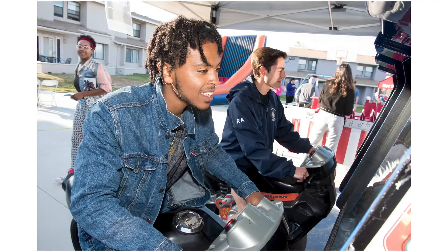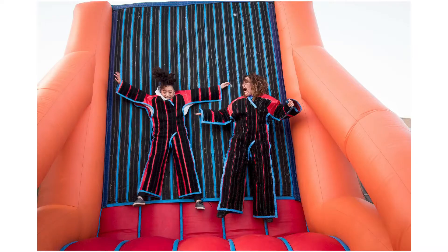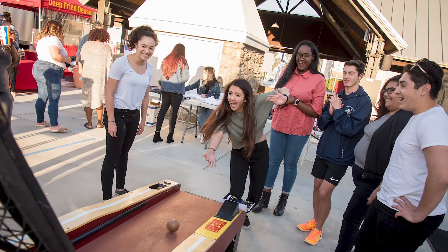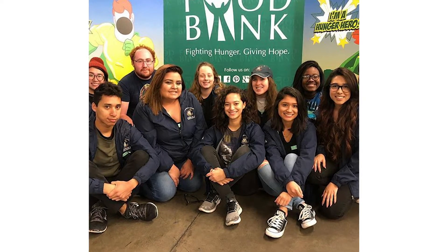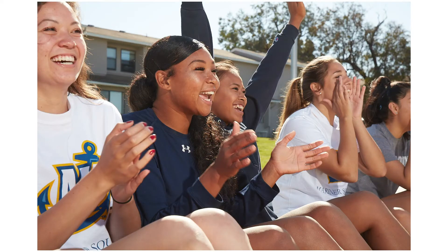Our resident assistants or RAs host small-scale programming, which includes karaoke nights, spa days, movie nights, and talent shows. These programs typically have 20 to 25 residents show up. We also have large-scale programming hosted by our professional staff. We also take our students from The Villas out into the community, doing some really amazing pop-up opportunities that are only available for a limited time in LA. We'll also take students to places like Six Flags or a baseball game.